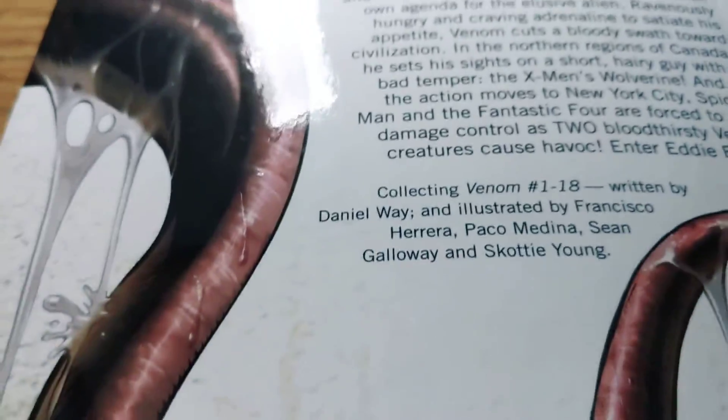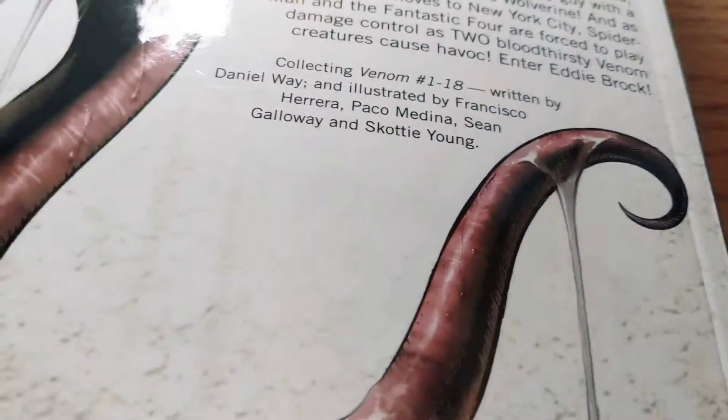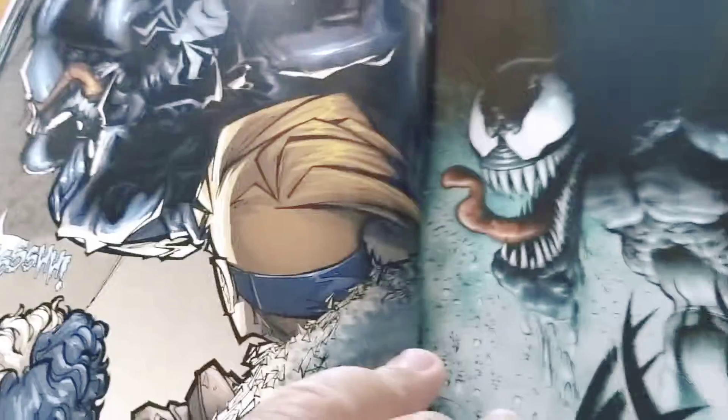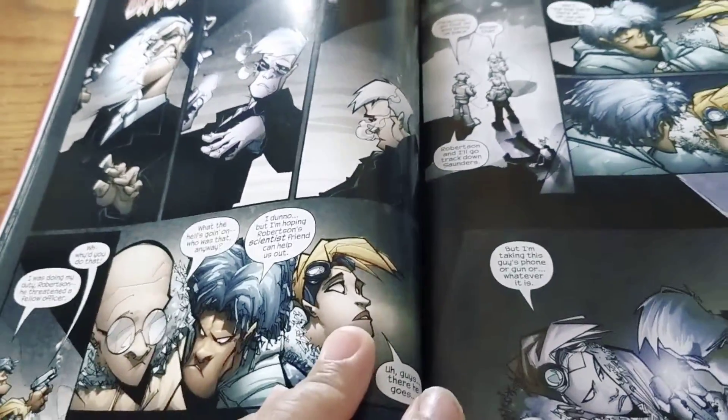The art is done by several different artists: Francisco Herrera, Paco Medina, Sean Galloway, and Scotty Young. They're all pretty good artists, though I will say it was pretty stylized near the beginning. Even though I kind of appreciate it, I don't know if everybody will — just how cartoony it kind of looks. But I think it was that kind of cartoony that was creepy, but not too bad. I still enjoyed it.